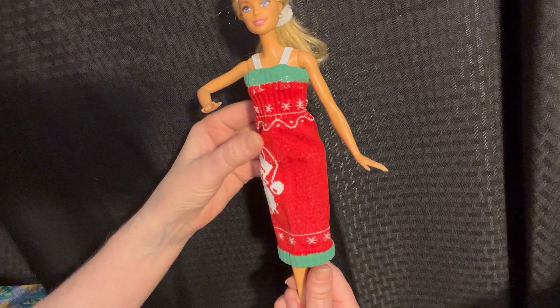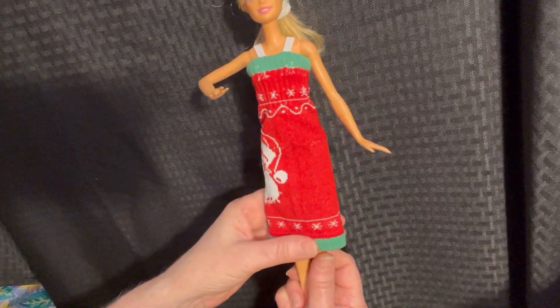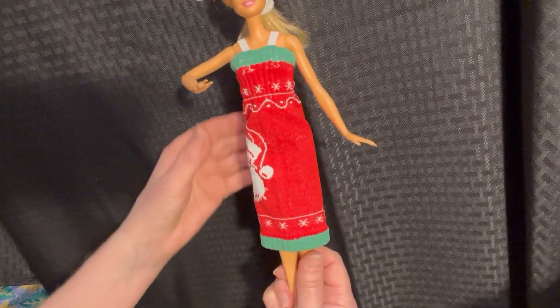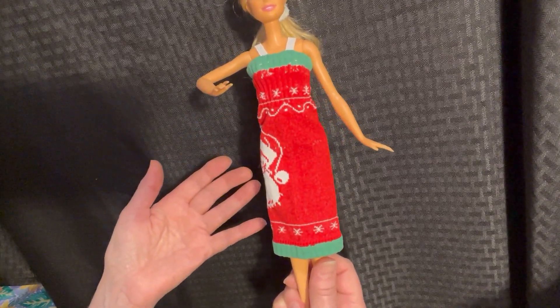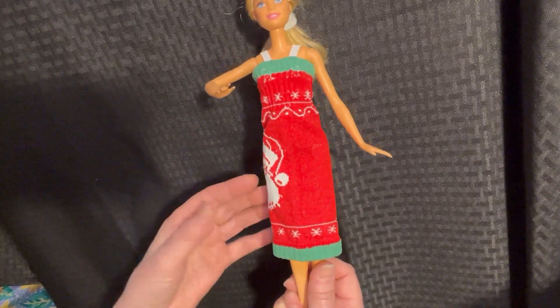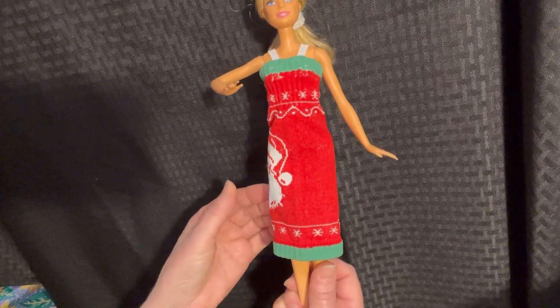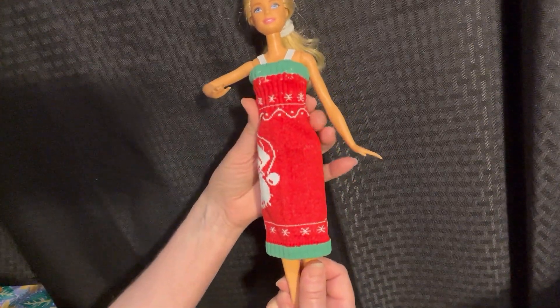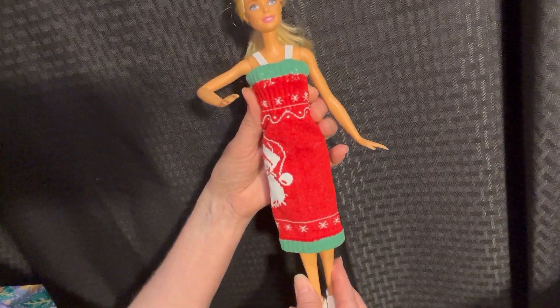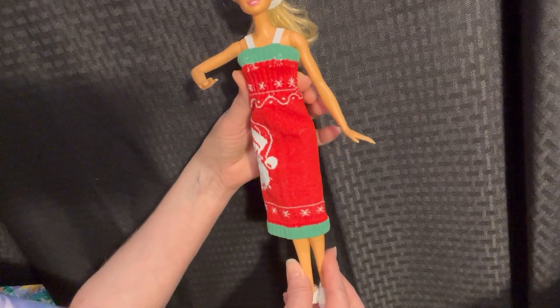Even though it's late and it's Christmassy, you know, I want to tell you what you can do with certain things that you find. And this was just a koozie for who knows what kind of bottle, but it worked for a little sweater dress for Barbie. And I thought that was so cute.